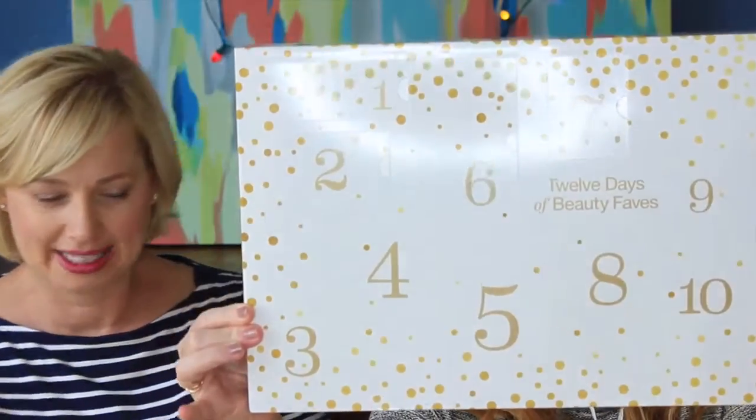Hey guys, I'm Megan. I'm Wendy. And I found something fun at Target. It's the Target 12 Days of Beauty Faves.